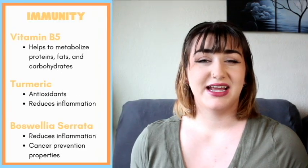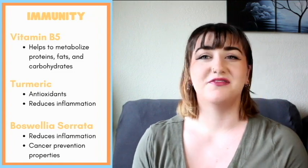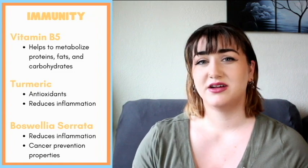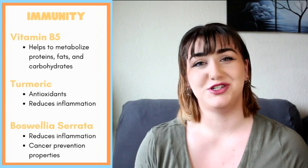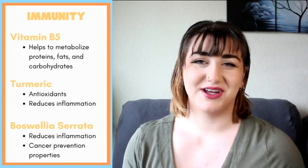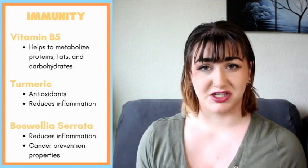Last but not least, for immunity health, they have vitamin B5, turmeric, and boswellia serrata. Vitamin B5 helps to metabolize fats, carbohydrates, and proteins. Turmeric is a great antioxidant and helps to reduce inflammation. Boswellia serrata helps to reduce inflammation and also has ties to some cancer prevention properties. What's also very important is that this formula was created with the help of veterinary nutritionists, who helped make sure everything is balanced, necessary, and going to actually be beneficial to your pet.